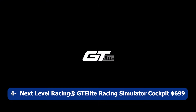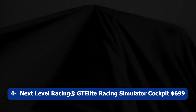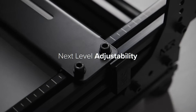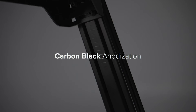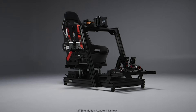Number four: Next Level Racing GT LH Racing Simulator Cockpit, $699. The Next Level Racing GT LH Racing Simulator Cockpit Wheel Plate Edition takes your racing simulation experience to the next level. This premium racing cockpit provides a sturdy and immersive platform for your racing wheel and pedals, offering exceptional stability and comfort during intense racing sessions.